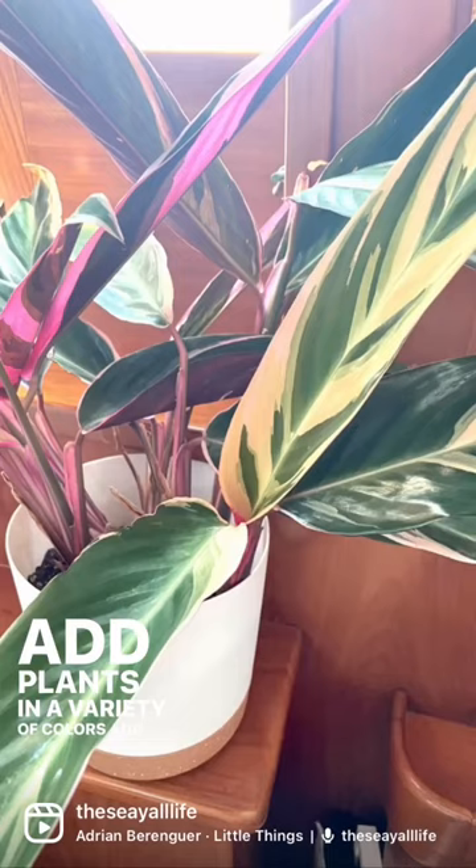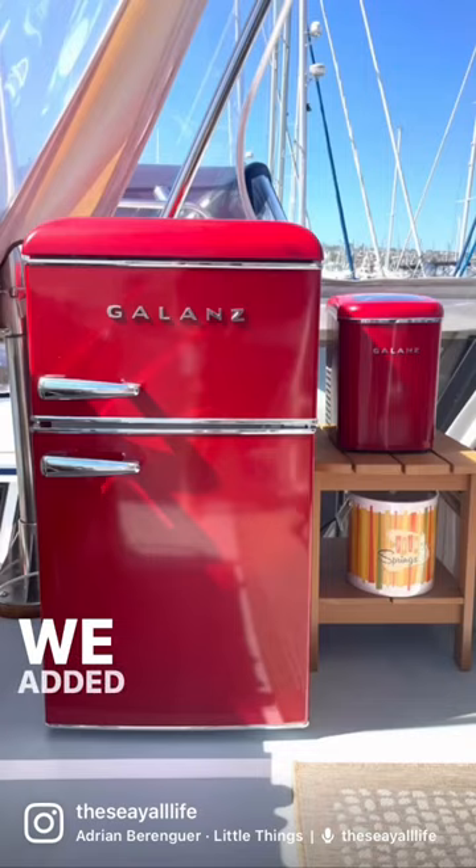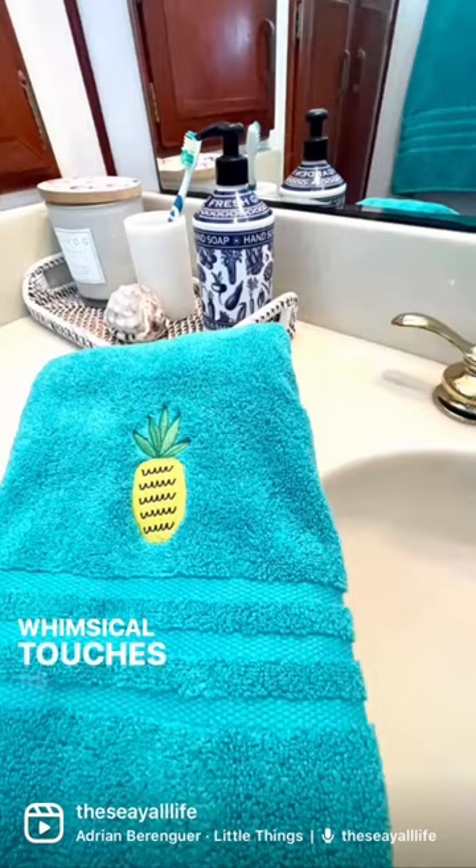Add plants and a variety of colors and textures, and choose art you love that reflects your theme. We added retro red appliances, a super fun tiki bar, and whimsical touches as well.